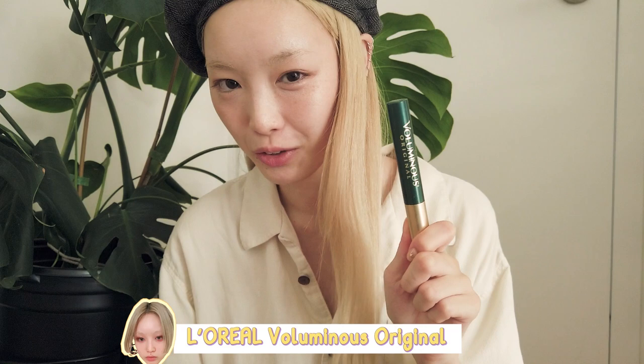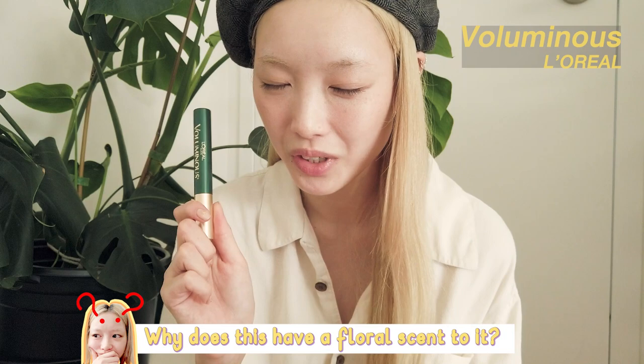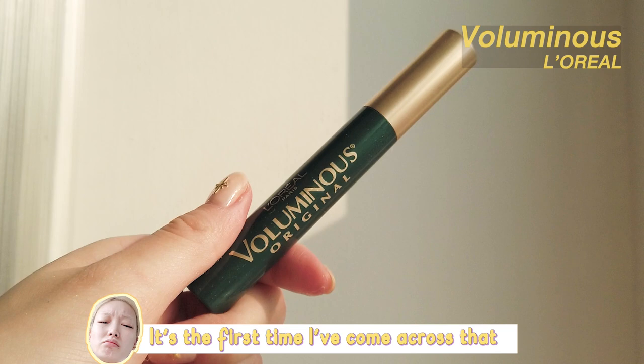L'Oreal Voluminous Original. Why does this have a floral scent to it? Why does mascara have fragrance? This is the first time I've ever come across that — so weird. But it's a really great green.